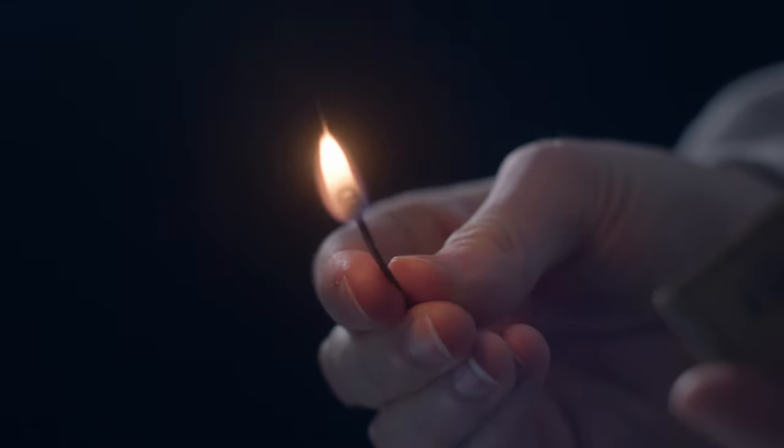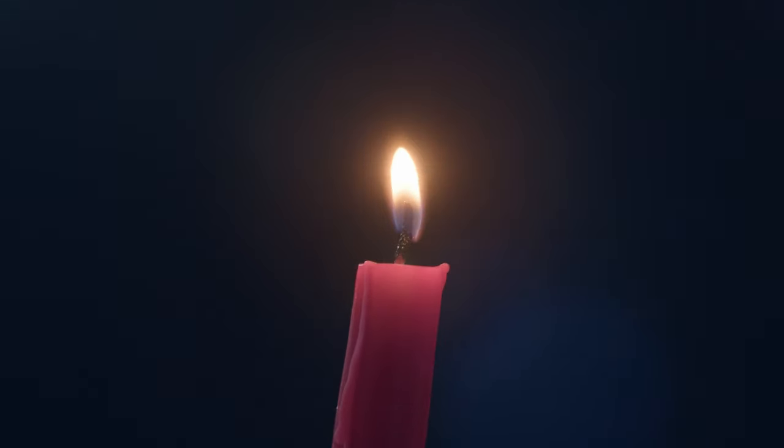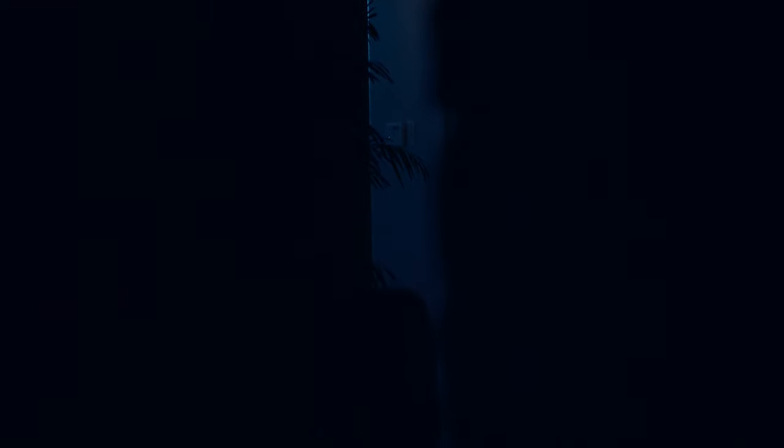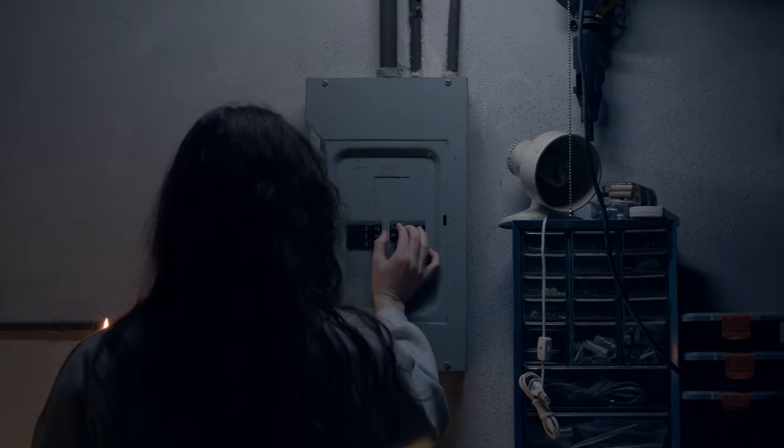Go to the next one, Jake. Go to the next one. I'll be right back. Go home, Jake. I don't know.